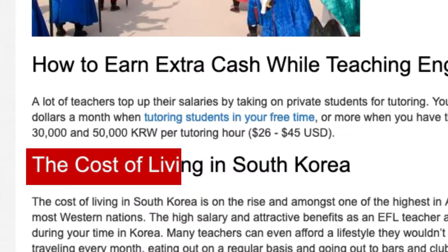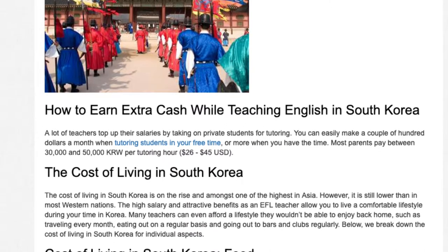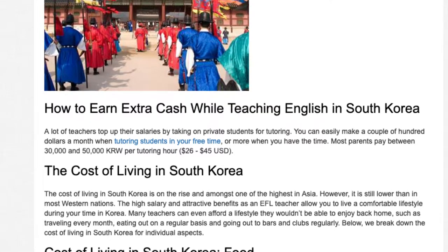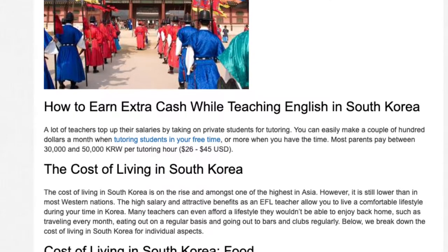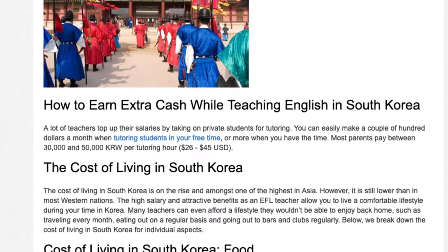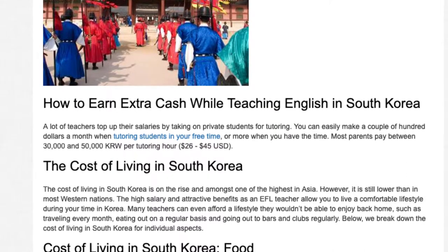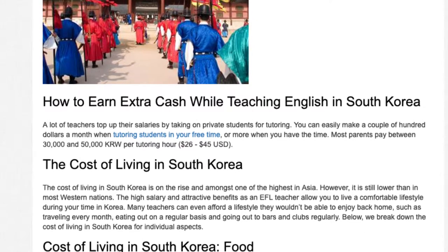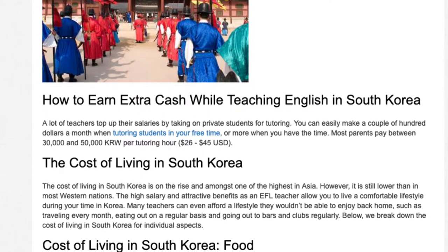The cost of living in South Korea is on the rise and amongst one of the highest in Asia. However, it is still lower than in most Western nations. The high salary and attractive benefits as an EFL teacher allow you to live a comfortable lifestyle during your time. Many teachers can even afford a lifestyle they wouldn't be able to enjoy back home, such as traveling every month, eating out on a regular basis, and going out to bars and clubs regularly. Below, we break down the cost of living in South Korea for individual aspects.